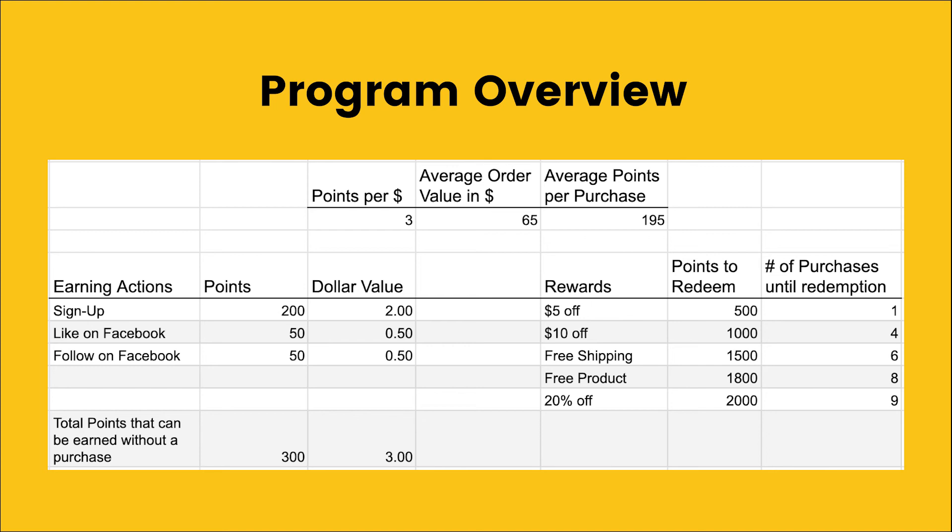On the left, we have actions that don't require a purchase — things like sign up and those social actions. When we add them all together, that equals 300 points. You can imagine we're giving $3 back to the customer before they've made a purchase. We want to make sure that's lower than the first reward. So on the right we see all of our rewards — 300 is lower than 500, which is good because it means customers have to make at least one purchase before they can redeem.